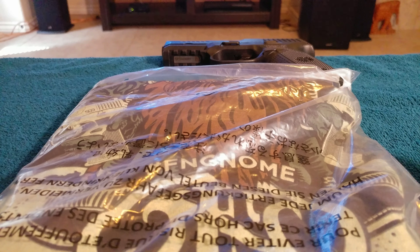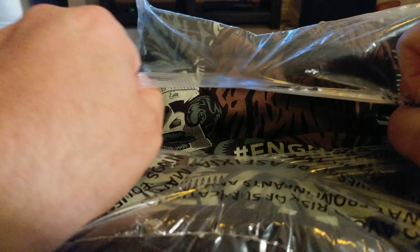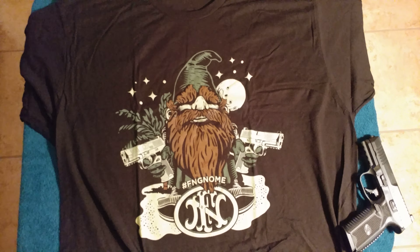Anyway, today is the unwrapping of the gnome — the FN 509 gnome t-shirt. So here it is right here. Not bad. It was like 25 bucks, something like that. Let's take it out. I'll give you an aerial view. There it is. Pretty cool little t-shirt.